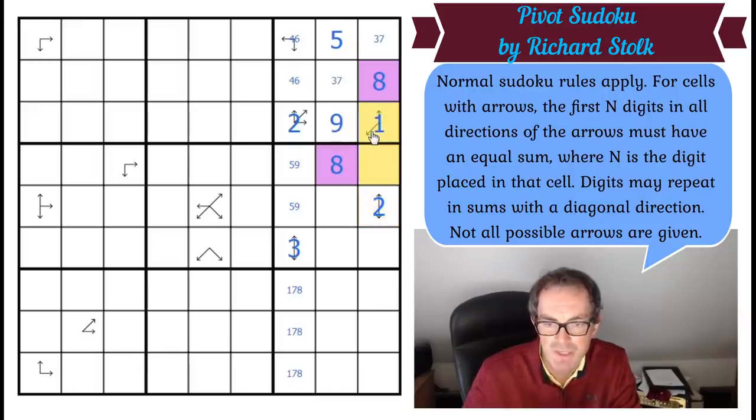Now these two squares and these two squares have to have the same sum. Let's look at the options for this square. It can't be one, two, or three. It's got to be four, six, or seven. If this is four, these would have to add up to five — that's impossible because one and two couldn't be used in the sum. So this is not four.